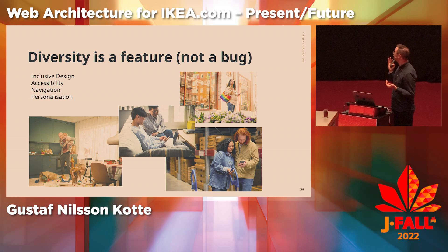Diversity is a feature, not a bug. At IKEA and Ingka Digital, we take diversity and inclusion very seriously. We want our co-worker base to be as diverse as the world, and we want to be as inclusive as the world should be. This is the only way for us to truly reflect, understand, and serve the many people, and how we build digital solutions and products.